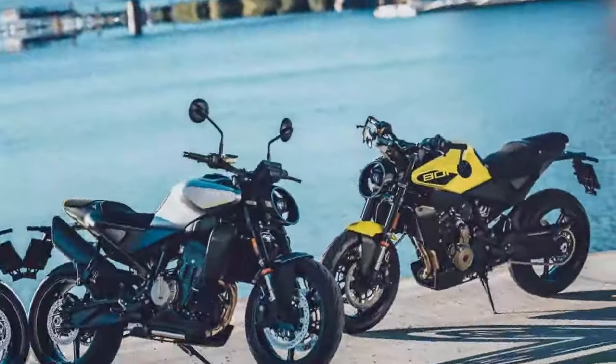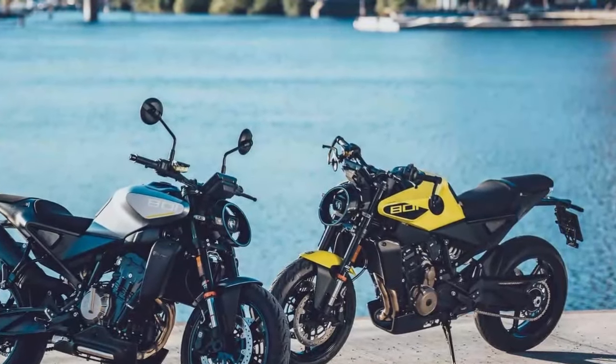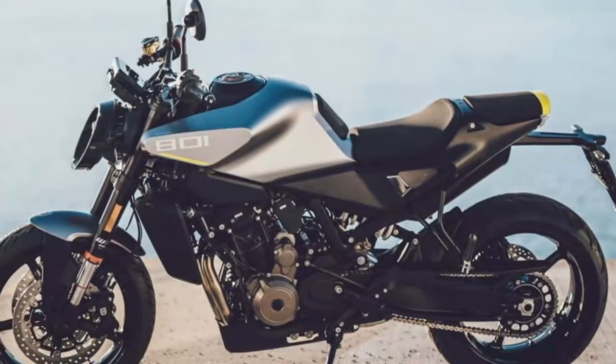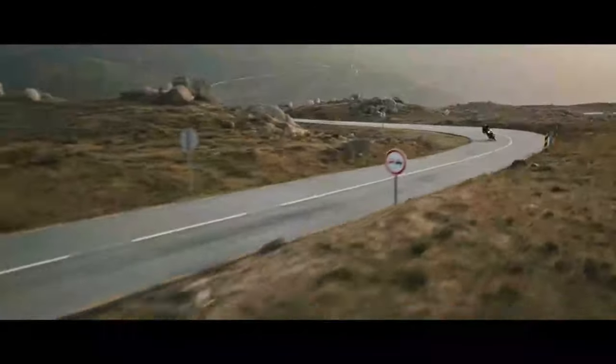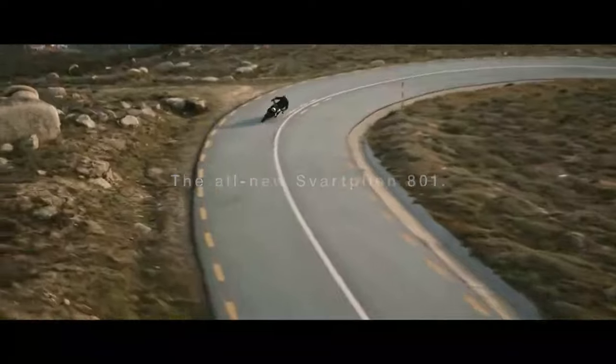On the positive side, the Vipilin 801 is remarkably stable, offering confidence both at full lean and on straight stretches. It also feels spacious, with low-set pegs that still provide ample ground clearance. The handlebars, similar in positioning to the 1390 Super Duke R's, are low enough to let you apply weight to the front end without straining your wrists.